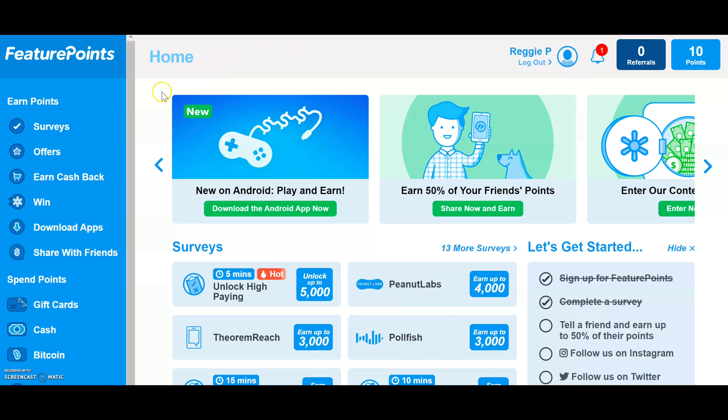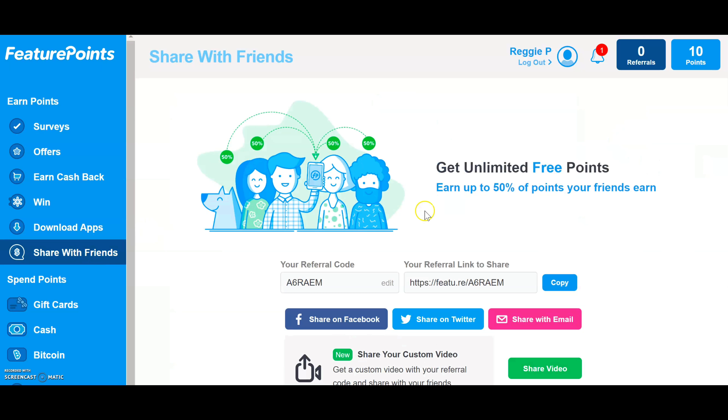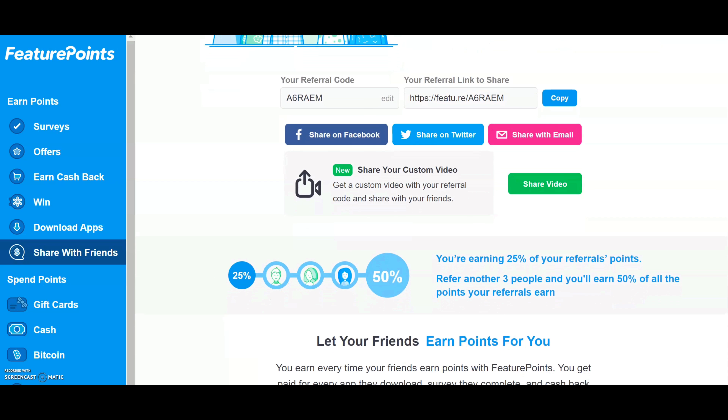Inside my account there are a lot of different ways you can make money with this website: surveys, offers, earn cashback, wins, download apps, and share with friends. That's what we're going to focus on — sharing this website with friends. Clicking on that takes you to a referral link page. All you're going to do is share your referral link with your friends or anywhere on the internet, and when those people click that link you're going to get 50% of the points your friends earn when they do tasks, surveys, and offers on this website. They do the work and you get points.